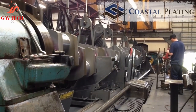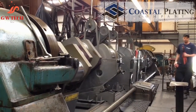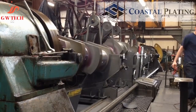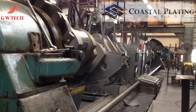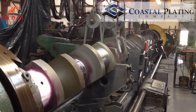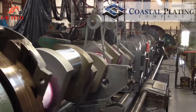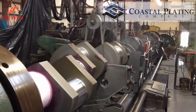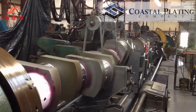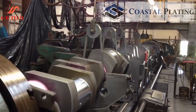What specifications does US Chrome hard chrome plate to? We plate to many different specifications including, but not limited to: AMS QQC 320, QQC 320, AMS 2460, AMS 2406, ASTM B650, MILC 23422, MILSTD 1501, MILSTD 171, ES 6.131, ES 6.194, and numerous OEM specifications.